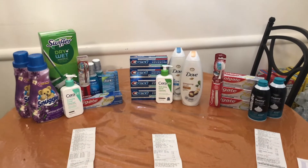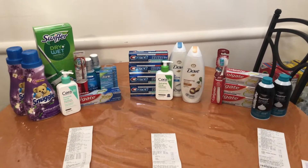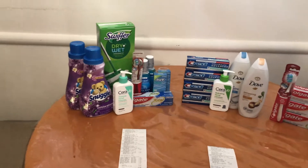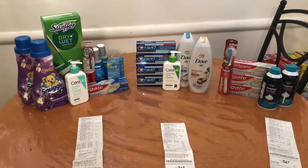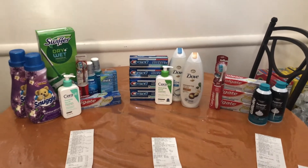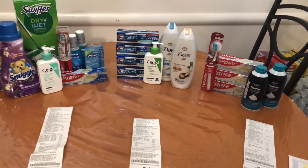Hey guys, it's Couponiboy and welcome back. Today I'm bringing you my Walgreens haul round two for this week, for the week of August 22nd through August 28th. I definitely wanted to go back into Walgreens because the deals were just amazing. Today's video is going to be a different layout — I did not film in-store footage.